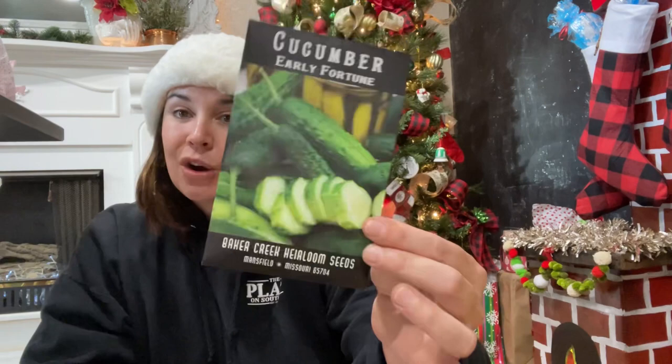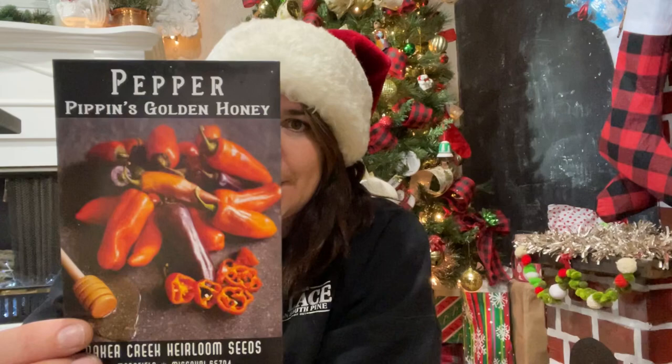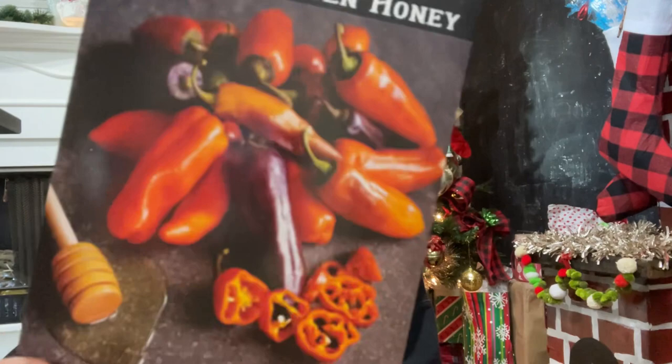Down to the last few seeds — the Early Fortune cucumber, a classic. I've grown these before and just wanted more seeds in my stash, since they're easy to grow and easy to pickle. Next is another pepper: Pippin's Golden Honey pepper, an heirloom of the Philadelphia African-American community, ornamental and changes color — a sweet pepper. That's amazing; I'm so excited for this one.